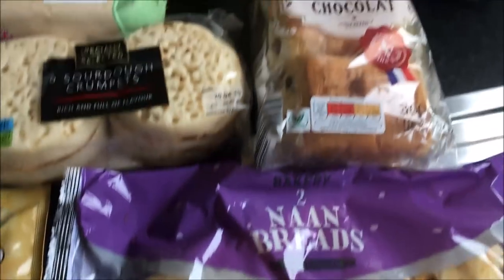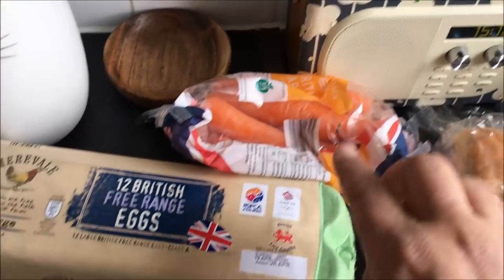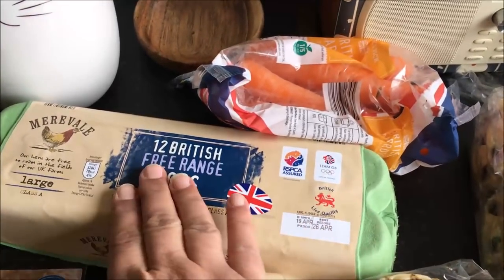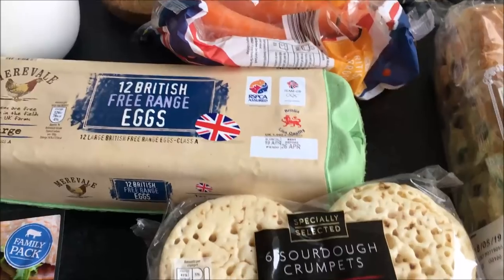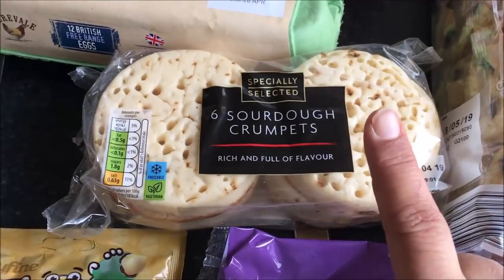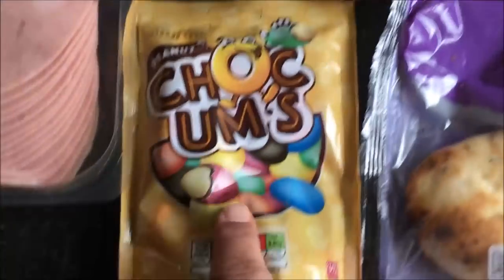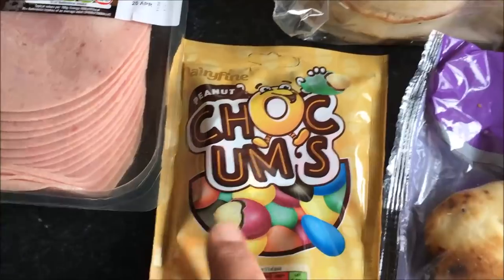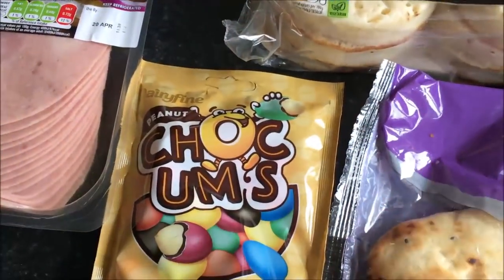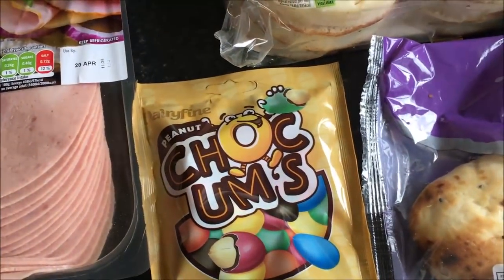In no particular order I've got some naan breads, some pain au chocolat, there's some carrots, some British free-range eggs, some sourdough crumpets. I thought that only Waitrose did these but Aldi do them as well. Some peanut — well these are like peanut M&Ms basically but for like half the price, I think they were like 59p.